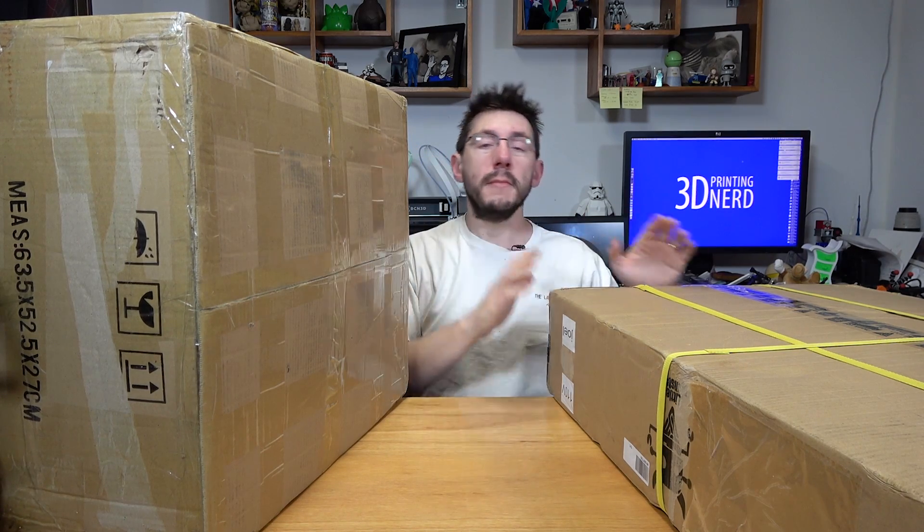On my right is the Creality CR10 from GearBest. GearBest got in contact with me and said, would you like to review the CR10, and I said yes, I would. It's incredibly low priced for the size at which this thing can print, and I've heard from many people I trust that this is an awesome printer. They sent it to me, and if you want more information on that, I've put a link down to GearBest in the description.